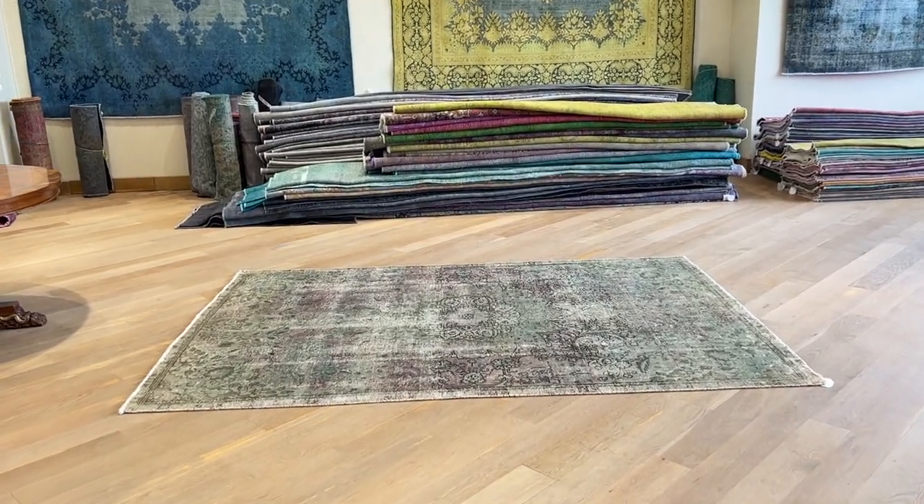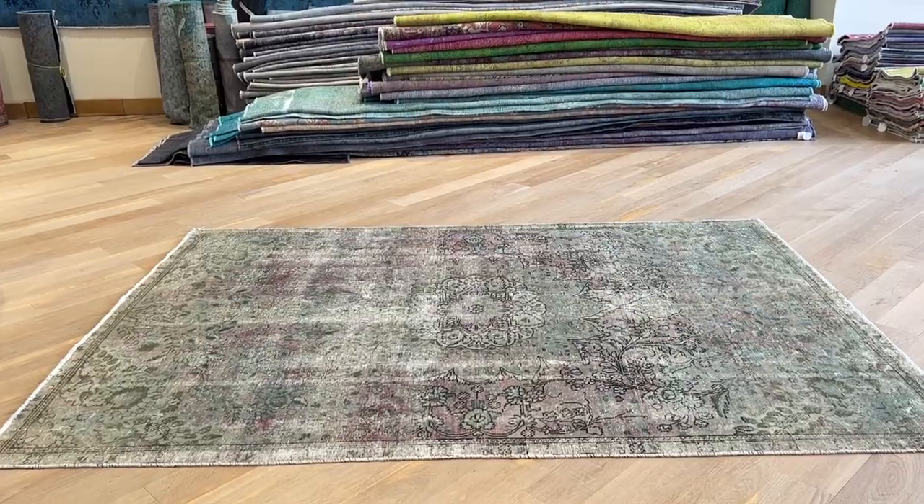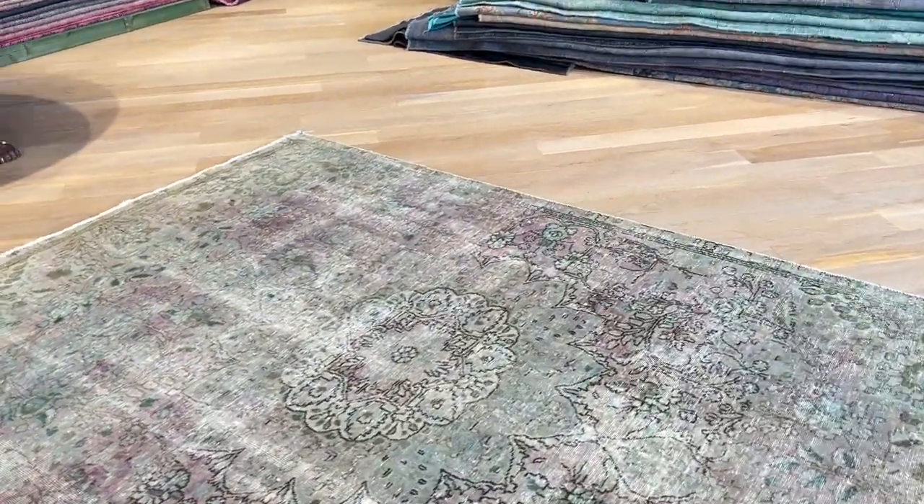Carpet code 24446. It's a Persian handmade carpet. This is a very beautiful, high-quality carpet with a hint of green and purple combination.